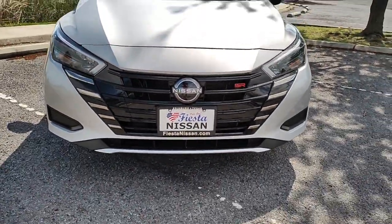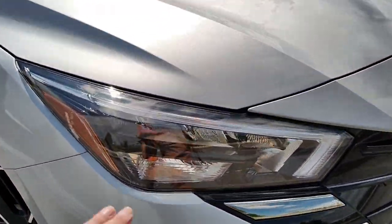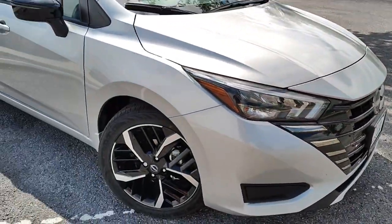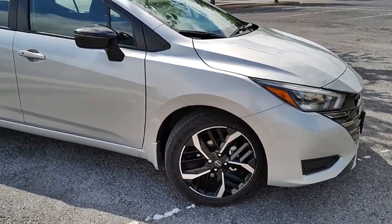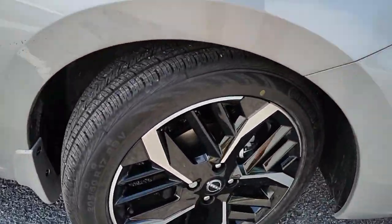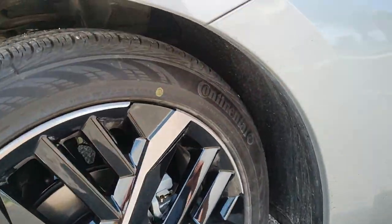Here is the front fascia. It looks pretty nice, kind of sporty. The front does have LED headlights and this little LED daytime running light. I don't have it on right now, but it looks pretty cool at night. On the side, you can see it has 17-inch alloy wheels with a silver metallic and black accent on the inside. It doesn't really look bad.